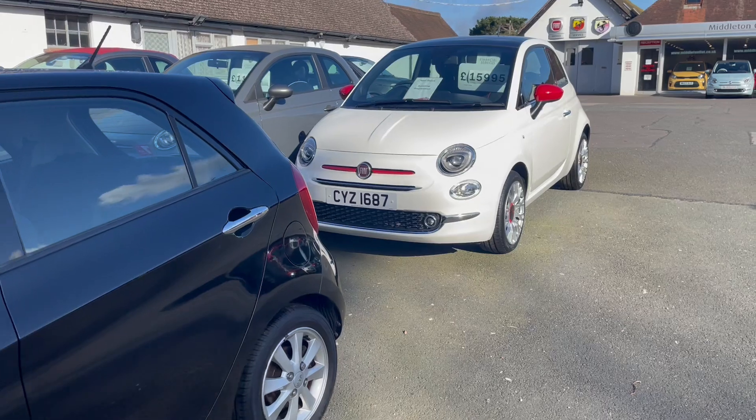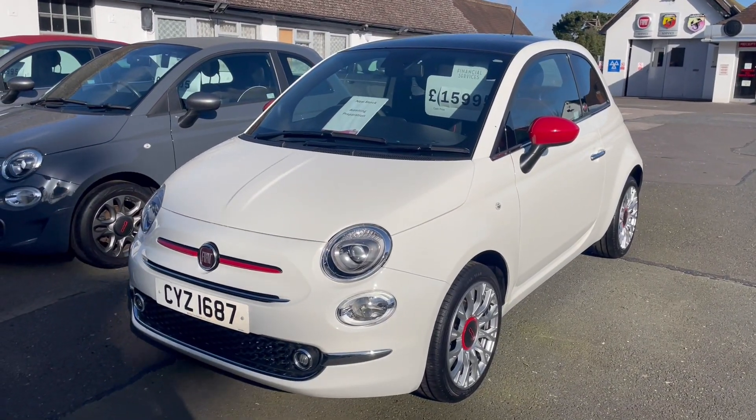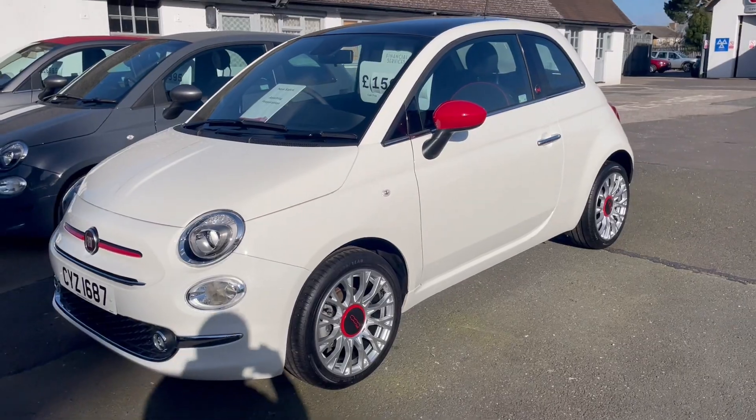This is lovely. It's called the Red but it's actually white — it's a limited edition from Fiat. It's another mild hybrid. Beautiful condition — that's new in, low mileage.